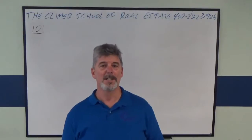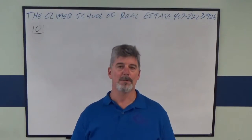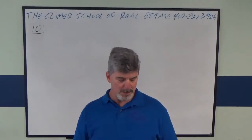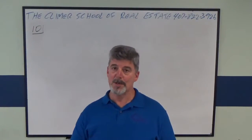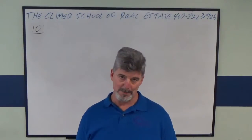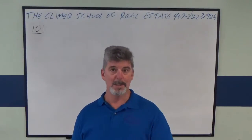I am doing another broker real estate math video tutorial to help you pass your broker estate exam. What I'm doing is number 10 on the free broker real estate math practice exam that you can access on our website, climberrealestateschool.com. Let me read the problem to you.